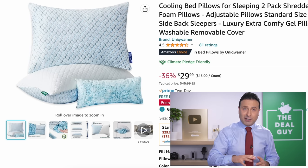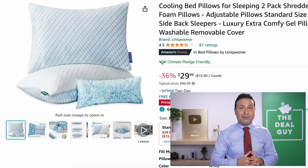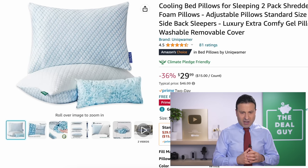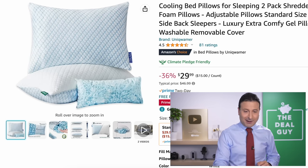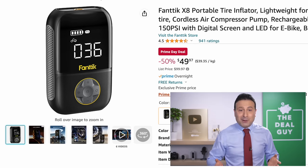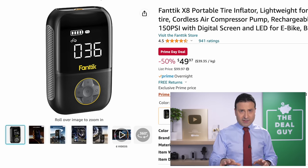If you see me looking down, I do have a computer in front of me — there is a link to accompany each of the deals I'm referencing under this video screen. The two-pack of shredded memory foam cooling pillows is a really good deal: $15 a pillow, 36% off. The portable tire inflator you see right here has a 50% price drop — great for all those summer pool floats, and if you have a bike it could inflate the tires. It has a digital screen to give you the output.